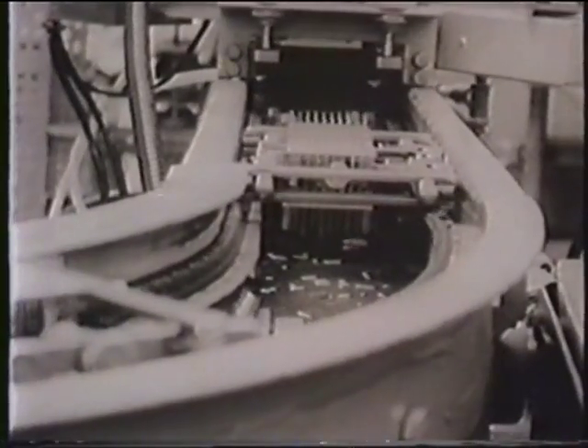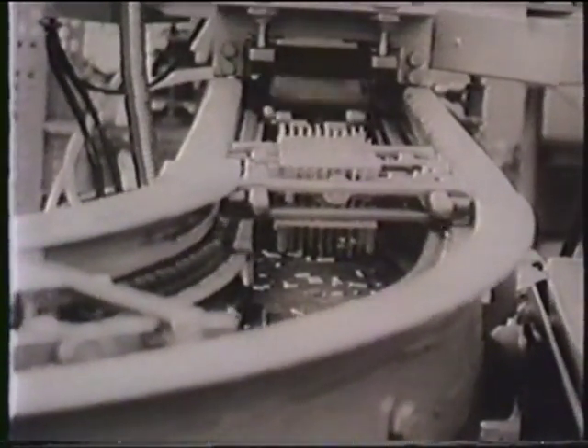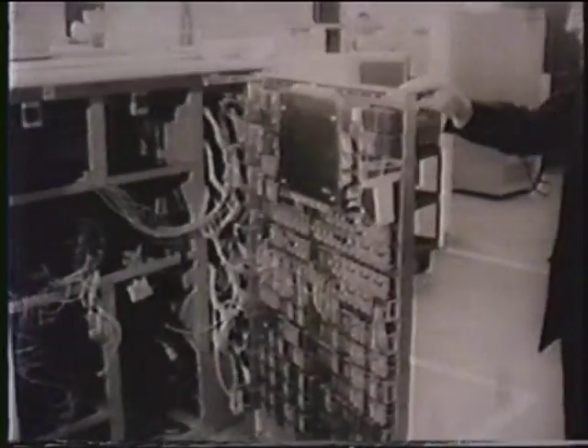In this automatic flow solder process, plug-in modules move along a conveyor and through a flowing bath of molten solder. This process is fast, accurate, and eliminates many problems inherent in older soldering techniques.